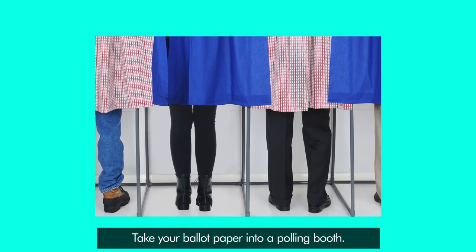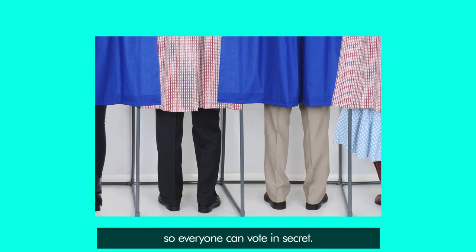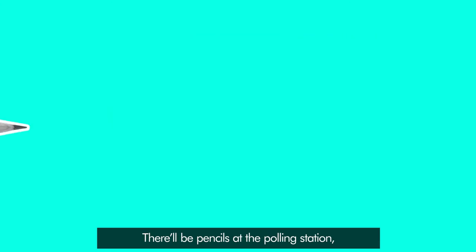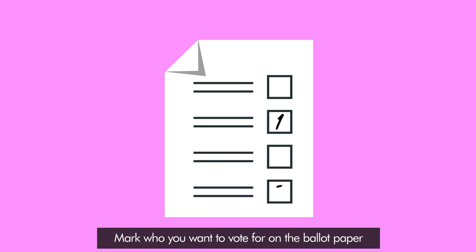Take your ballot paper into a polling booth. Remember to be respectful of other people so everyone can vote in secret. There'll be pencils at the polling station, but you're welcome to use your own pen if you'd like. Mark who you want to vote for on the ballot paper as it instructs.